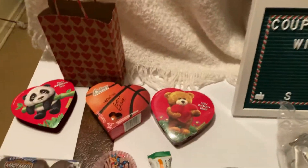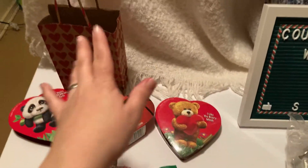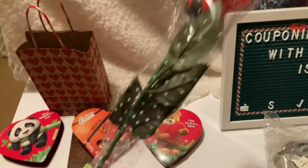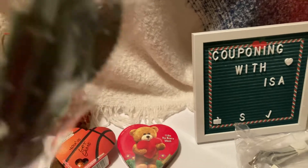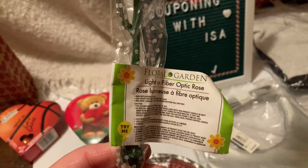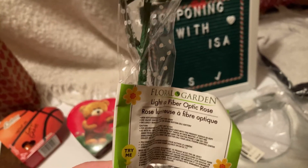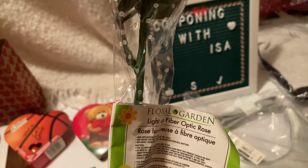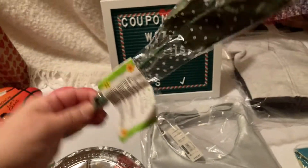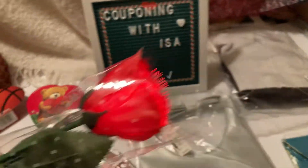Let me give you an overview of all the love that I received today from my kids, my husband, my daughter. Has anyone seen this? This is actually from Dollar Tree — I've never seen them before. It lights up. It's called Floral Garden Light Up Fiber Optic Rose. I've never seen this at Dollar Tree, so I must have missed it or it's just a special occasion one.